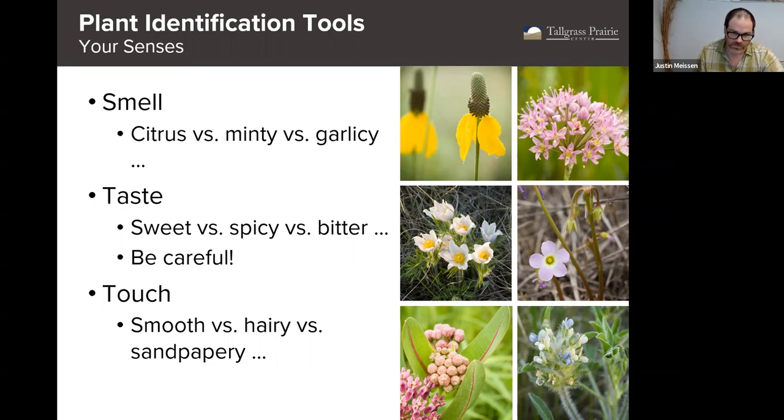Taste is also useful — a lot of different tastes, often related to the smells. Sometimes they can be very surprising, like wood sorrel, which doesn't look like much or smell like much, but is very sour and sweet. Pasque flower is very spicy. Now, I do have to put a disclaimer here: don't just eat any plant you don't know. There are definitely poisonous plants, especially in the carrot family — things like poison hemlock and water hemlock are deadly poisonous. Touch is also very helpful: whether the leaves are smooth, hairy, or sandpapery are all really good clues.